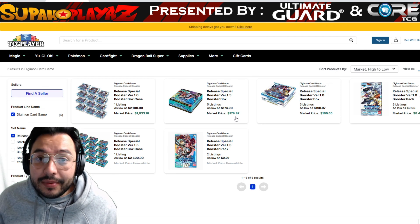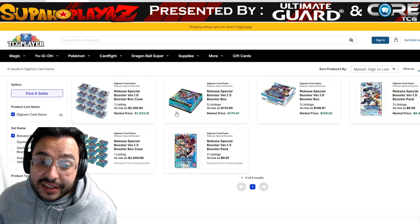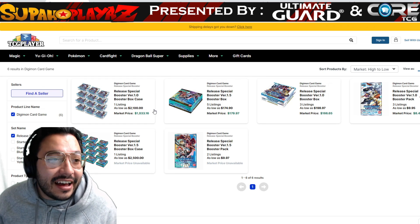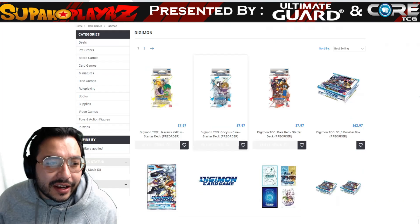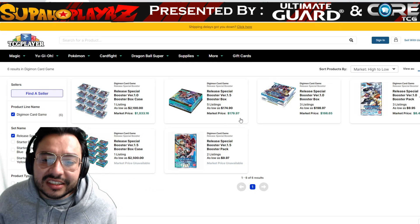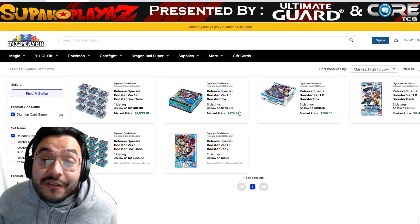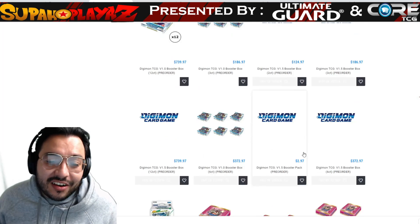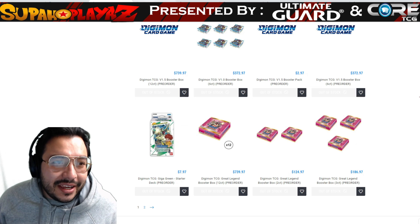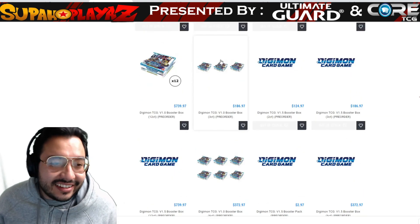Right now if you want to buy it on TCG Player it's at these prices, which is insane in my opinion. I don't think it should be that expensive even for a pre-order — that is such a high price, well above MSRP. On a website called Game Nerds you can also do pre-orders but they're all sold out. The most expensive is $198 for Set One and $174 for Set 1.5. Card Nerds is also selling pre-orders but they're sold out too — even the new Great Legend booster box is sold out. It's really hard to get Digimon cards right now.